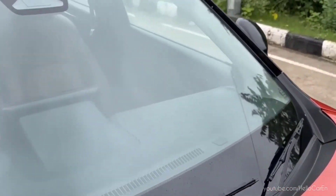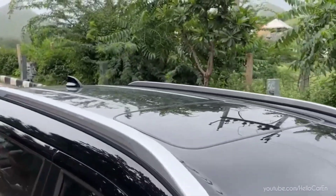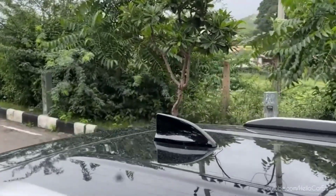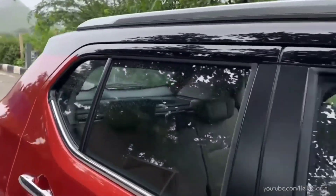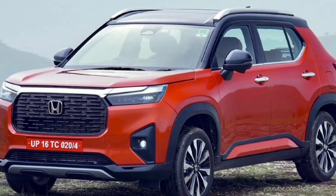Along with this, on the upper side there is a design on the bonnet, wipers, Honda Sensing ADAS camera, sunroof, roof rail, shark fin antenna, electrically adjustable outside mirrors, and turn indicators.